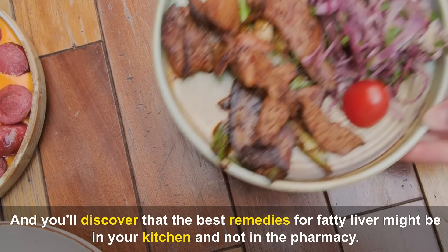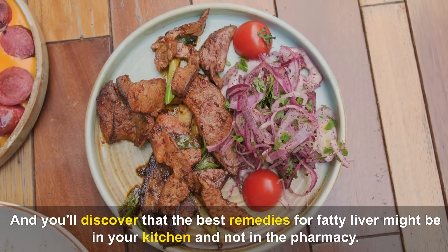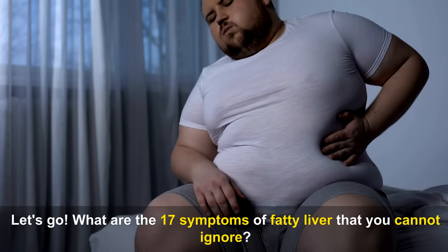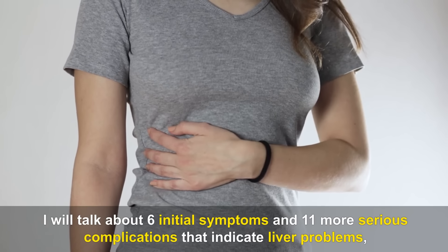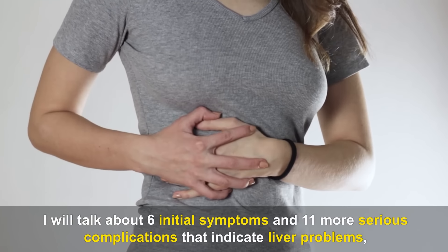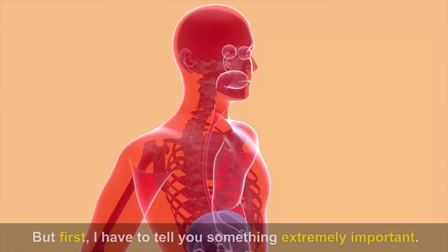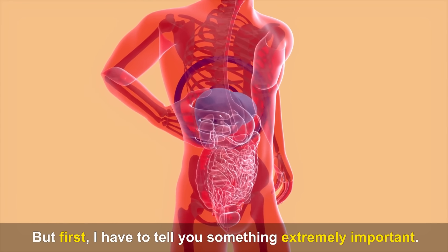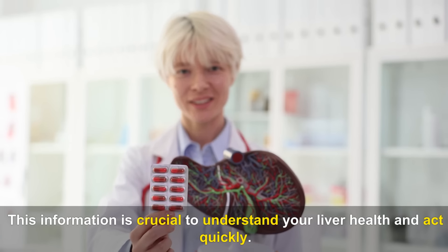The best remedies for fatty liver might be in your kitchen and not in the pharmacy. What are the 17 symptoms of fatty liver that you cannot ignore? I will talk about 6 initial symptoms and 11 more serious complications that indicate liver problems, highlighting the urgent need for care. But first, I have to tell you something extremely important: this information is crucial to understand your liver health and act quickly.